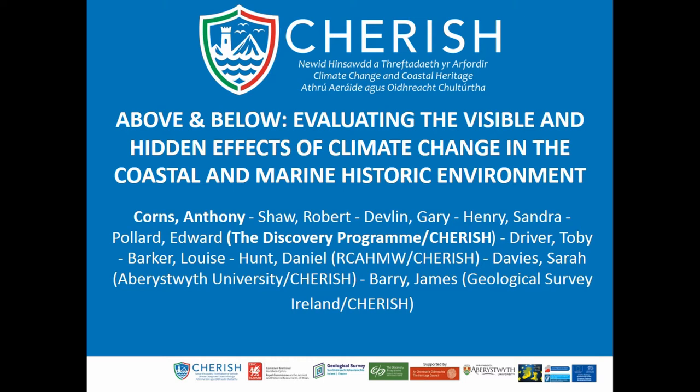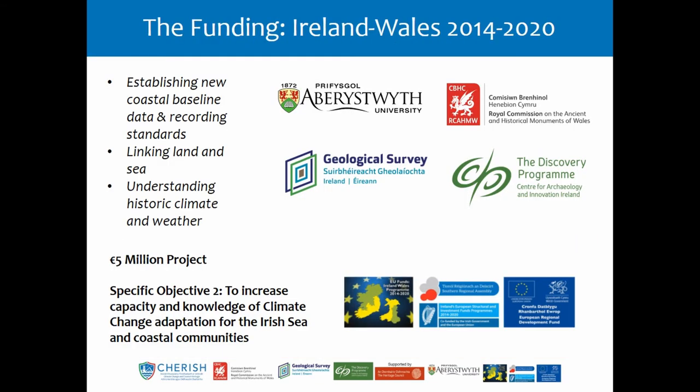My name is Anthony Collins, I'm the technology manager at the Discovery Programme, a research institute based in Ireland, funded by the Heritage Council and our government. The presentation I'm looking at today is the CHERISHED project, funded through the Ireland-Wales 2014-2020 fund. The specific objective is to increase the capacity and knowledge of climate change adaptation for the Irish Sea and coastal communities. This is a project between Ireland and Wales, including four partners: the Discovery Programme, the Royal Commission of Ancient Historic Monuments of Wales, Aberystwyth University, and the Geological Survey of Ireland.